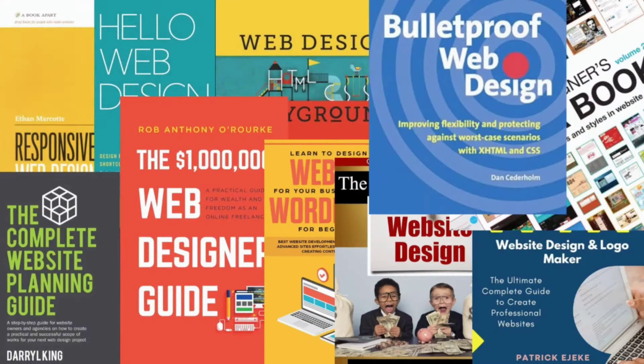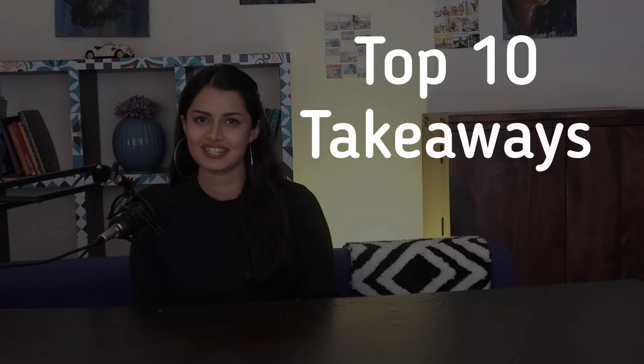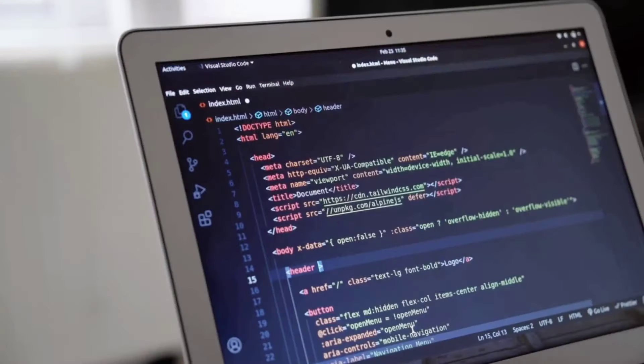I have read more than 10 books on website design and here are some of the top 10 key takeaways that you should know about as a beginner. When I say websites, one of the most frequently thought questions is what to do about the coding — and if you're like me who's never enjoyed coding, then I have great news for you.